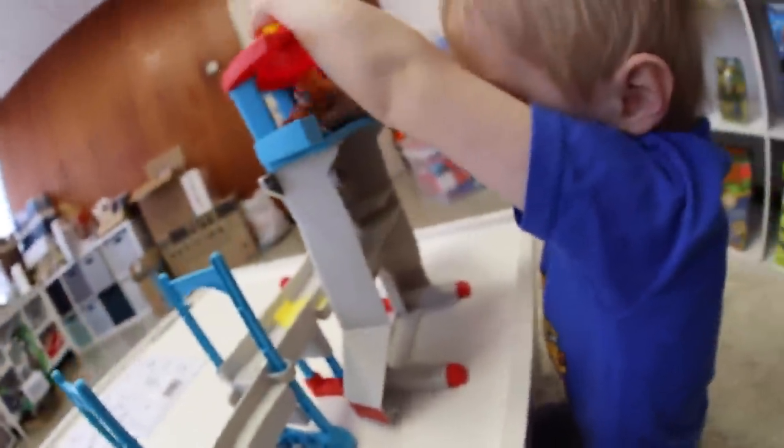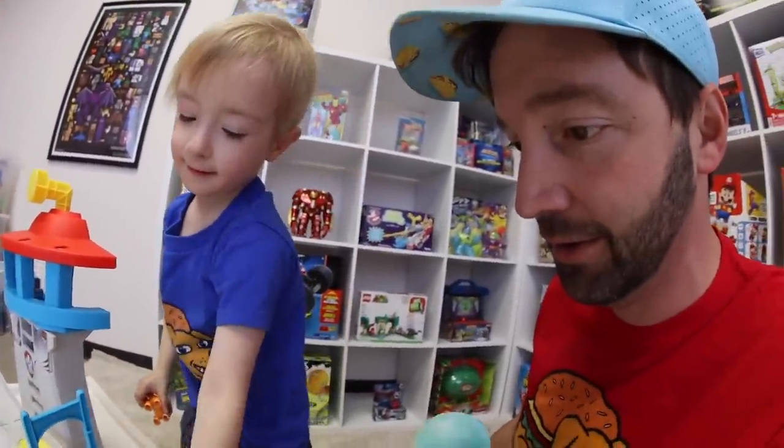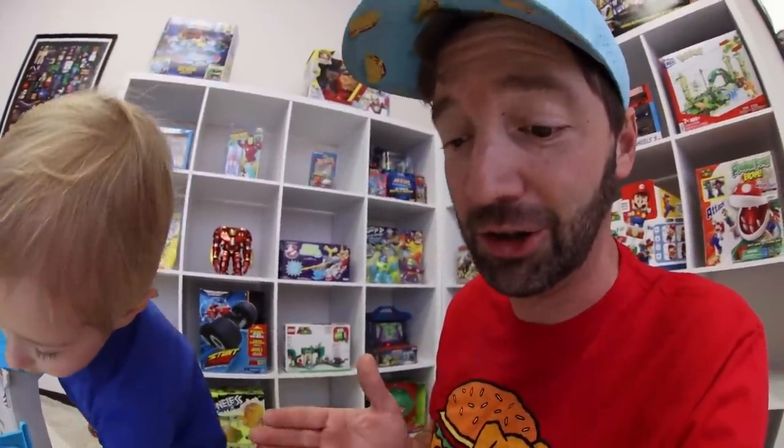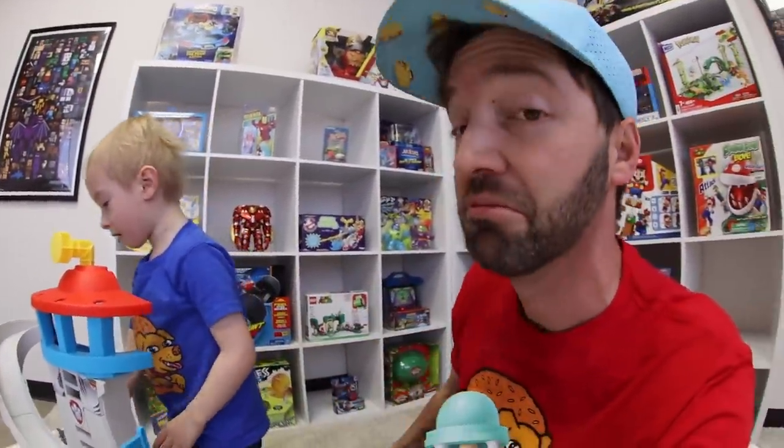Look at that beautiful Paw Patrol command center — it's like a rescue bay command center. There's a bunch of stuff up there, there's computers, and there are stickers in here. Is this a cool set? There are only like three things to do with this set, but with your other Paw Patrol toys you could use your imagination and have a whole adventure.